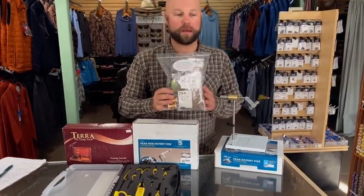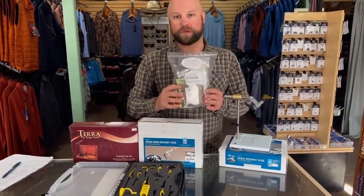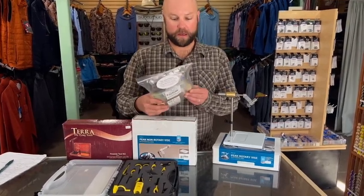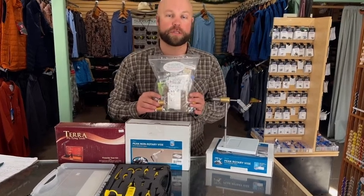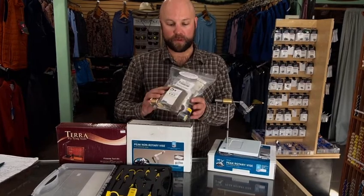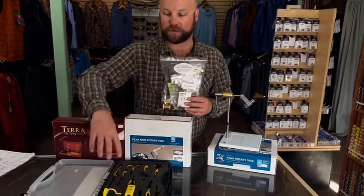Moving on to some tying items in that $100 to $300 range — these are fly tying material kits that we put together here at the shop. These will have material, thread, feather, synthetic, dubbing wax, and wire. These kits have enough material to tie streamers, dry flies, and nymphs — kind of a little grab-and-go thing. These are $135 for the kit. We are going to give you a 40% discount on the kits with the purchase of a vise or a tool kit.